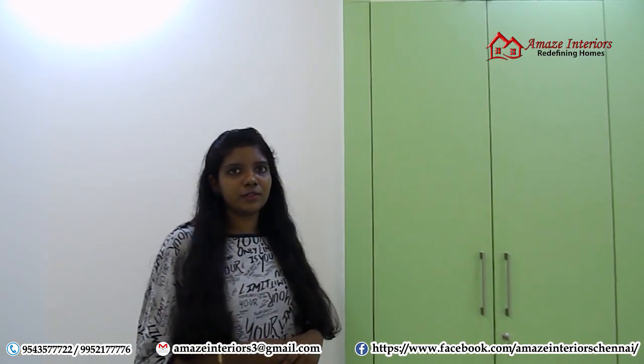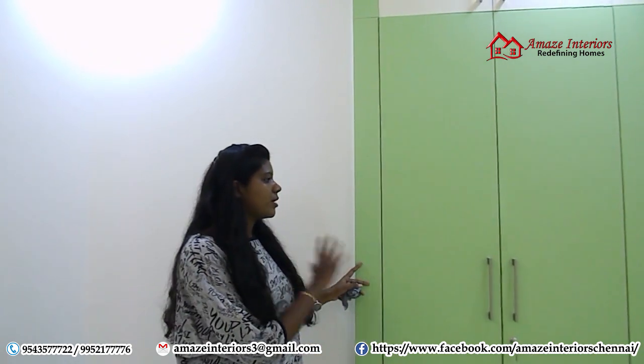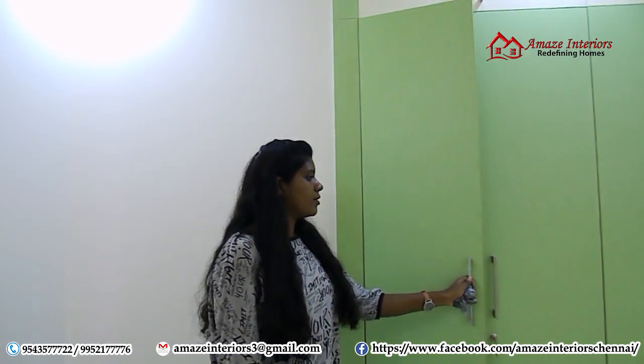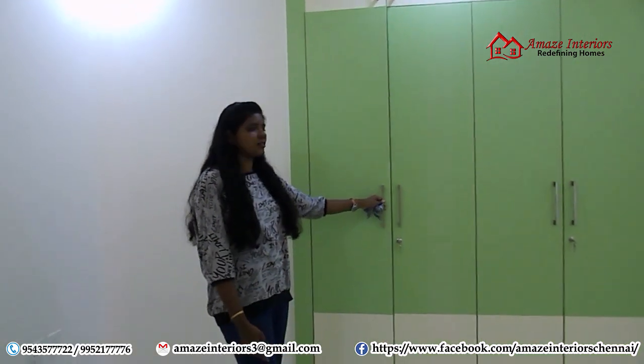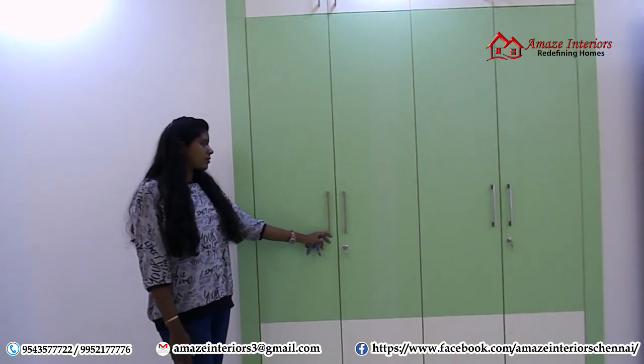Now we are at the next smaller bedroom. Here we have a niche area, and we have completely neatly finished it with our wardrobe. We have given shelves and drawers inside according to the customer's usage. And we have provided L-shaped handles with locks.